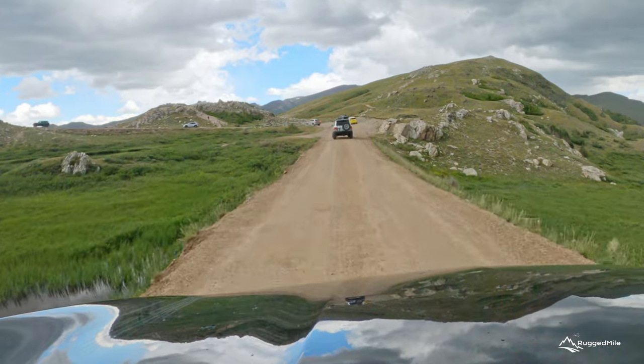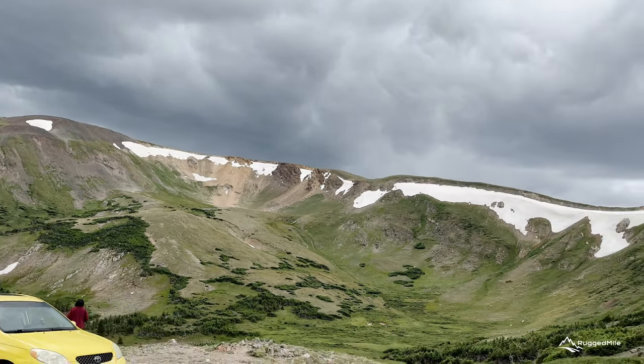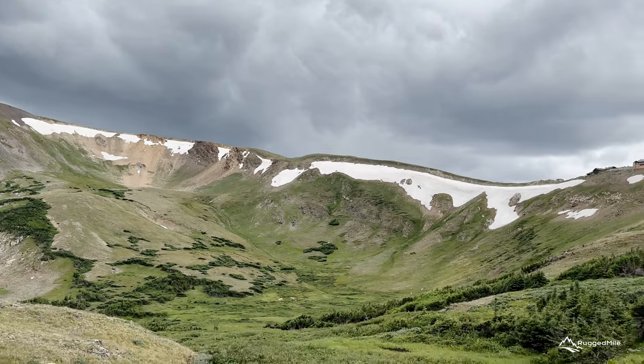The final stretch of road climbs quickly to an elevation of over 11,000 feet and offers long views of the Rocky Mountain peaks and more of its magnificent wildlife.